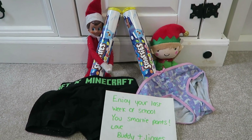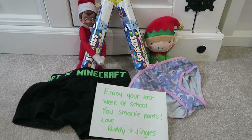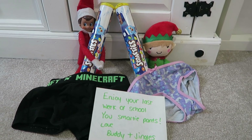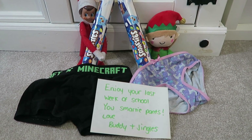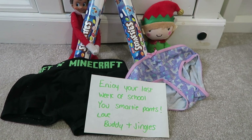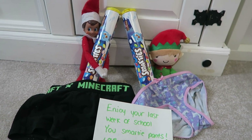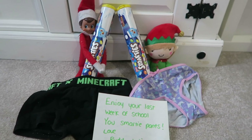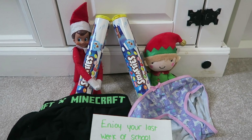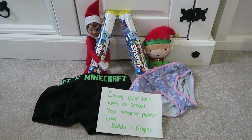Another idea you could do for the last week at school, the last day at school, or just during term time — this one says 'Enjoy your last week of school, you smarty pants, love Buddy and Jingles.' Buddy has a pair of Oscar's pants, Jingles has a pair of Sienna's pants, and they've both got a tube of Smarties for them.